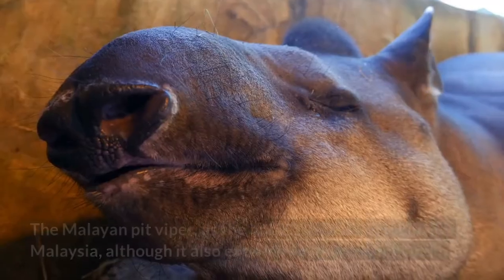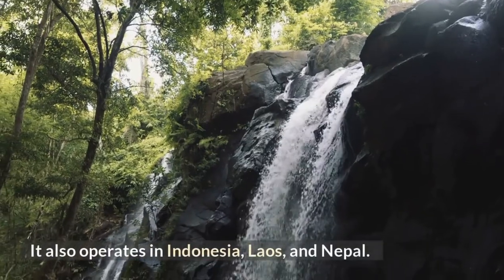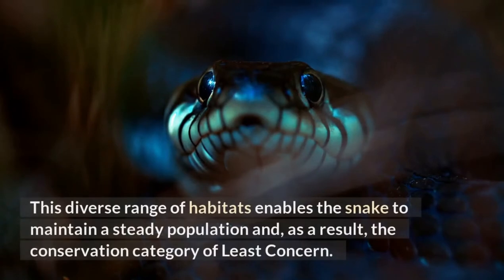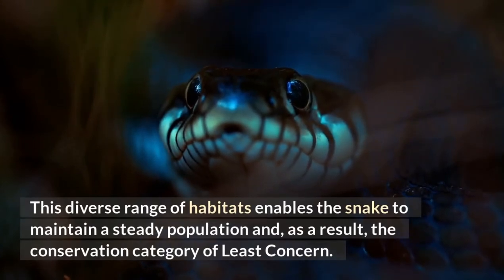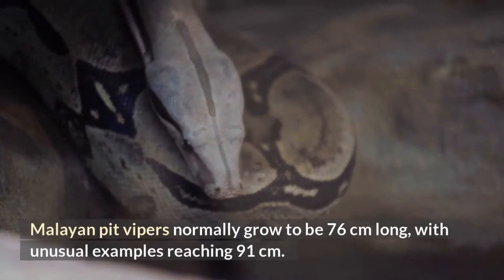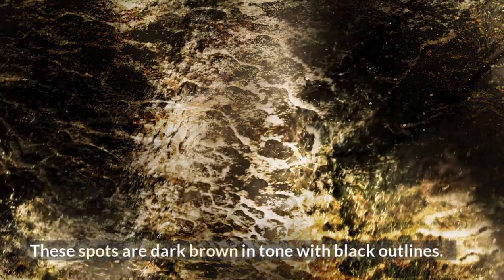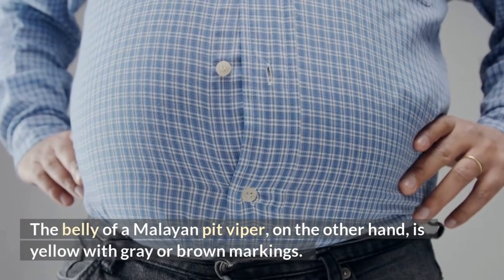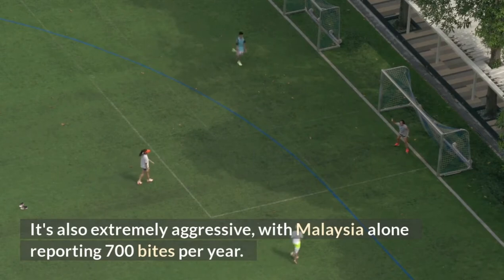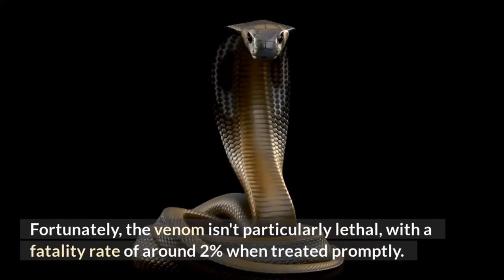Malayan Pit Viper. The Malayan pit viper is found in Malaysia and extends north into Thailand, Indonesia, Laos, and Nepal. This diverse range of habitats enables the snake to maintain a steady population and the conservation category of least concern. Malayan pit vipers normally grow to be 76 centimeters long, with unusual examples reaching 91 centimeters. Its skin is typically brown, gray, or red, with alternating or opposing rows of blotches that are dark brown in tone with black outlines. The belly is yellow with gray or brown markings. It's also extremely aggressive, with Malaysia alone reporting 700 bites per year. Fortunately, the venom isn't particularly lethal, with a fatality rate of around 2% when treated promptly.